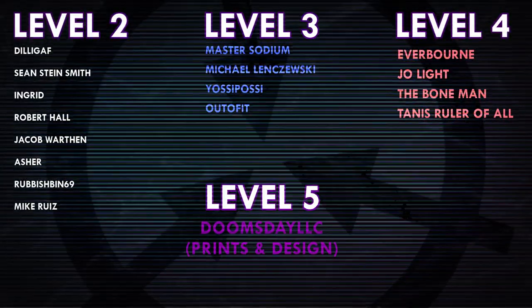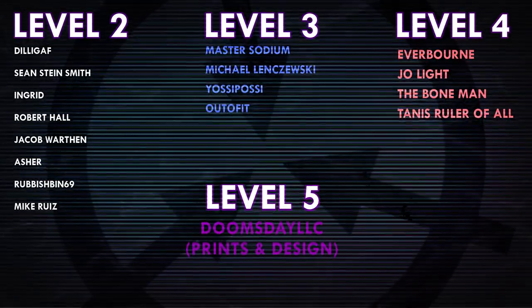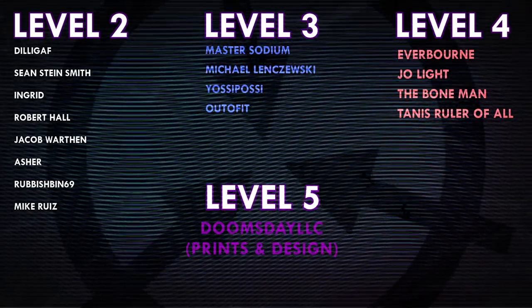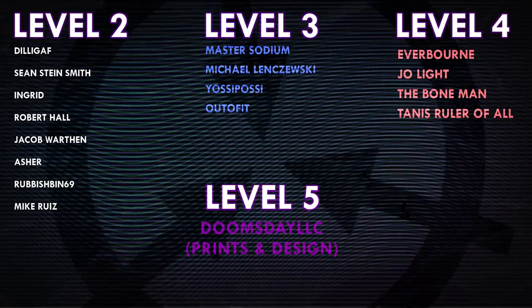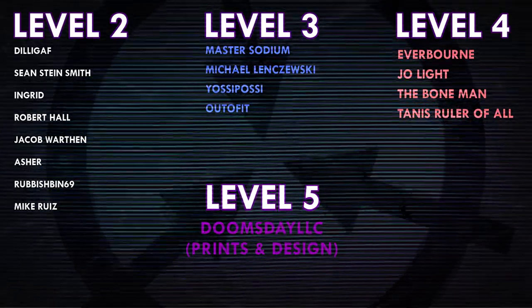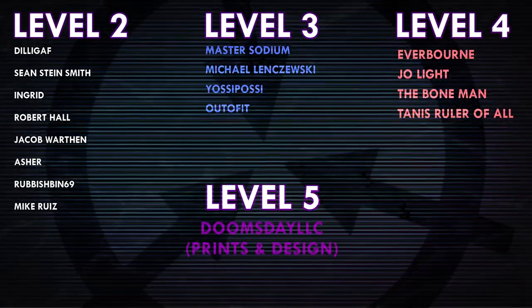Thank you all so much for watching, and a huge thank you to all of my patrons on Patreon. Special shoutout to Everborn, Joe Light, The Bone Man, Tannis, Ruler of All, Doomsday LLC, and Prince and Design. If you'd like to help support the channel, head on over to Patreon.com slash DrMaxwell. Link in the description.